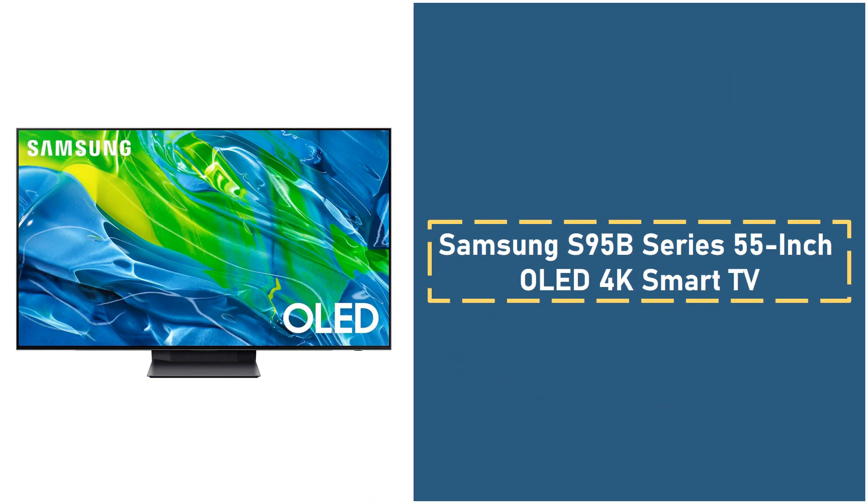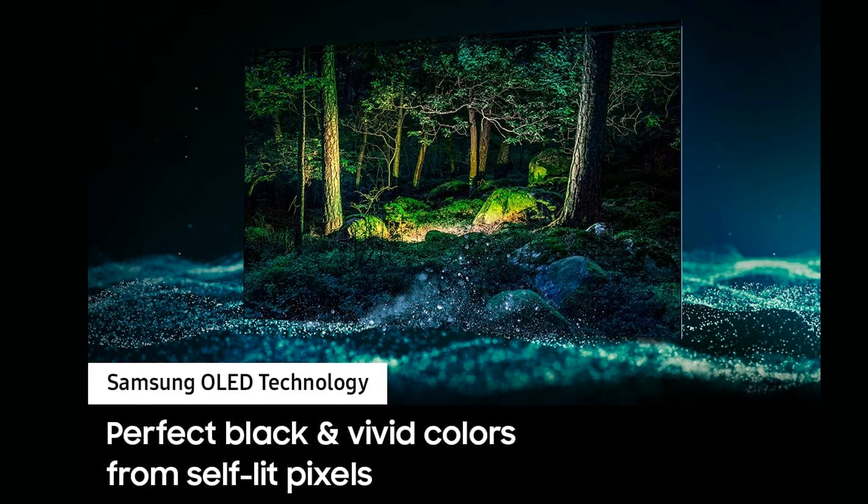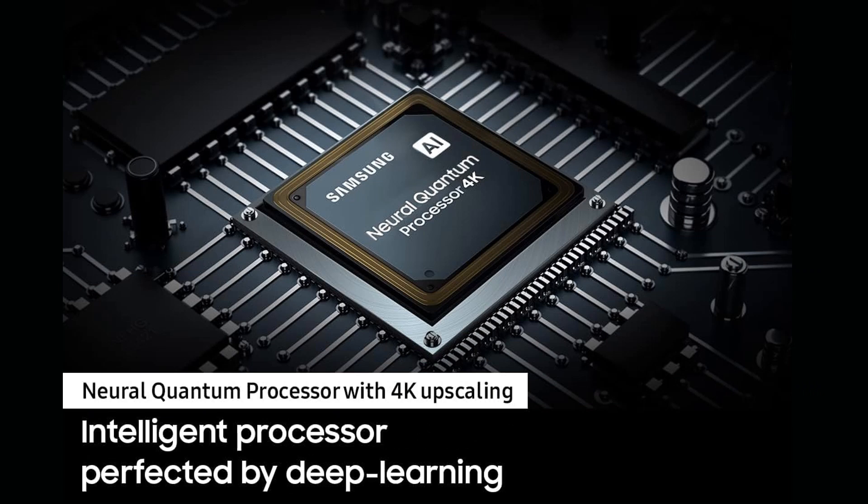3. Samsung S95B Series 55-inch OLED 4K Smart TV. The Samsung S95B Series introduces a new level of OLED brilliance with its Quantum HDR OLED technology, expanding the dynamic range beyond what traditional 4K TVs can offer. With 8.3 million self-illuminating pixels, this TV delivers unmatched contrast, deep blacks, and vibrant colors, making it perfect for cinematic viewing, especially in low-light environments. One of the standout features of the Samsung S95B is its AI-powered processor, which optimizes every scene in real time, enhancing both picture and sound quality.